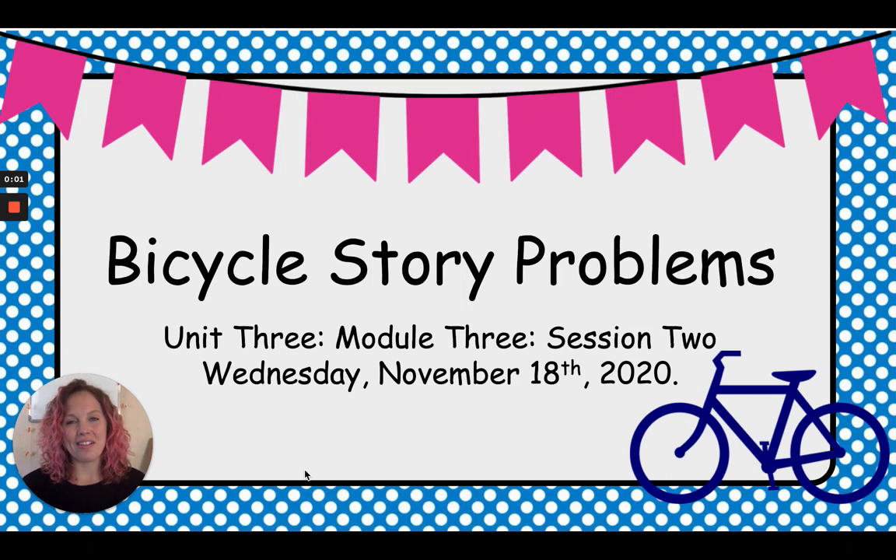Hello, kindergartners. It's Miss Kelly here again today for your Bridges math activity. Today we are working on bicycle story problems. We are working on Unit 3, Module 3, Session 2.